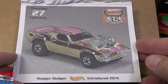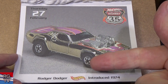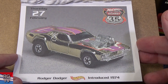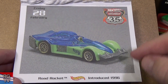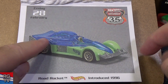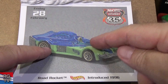Roger Dodger, introduced in 1974. Look — it's 1974 and it's still getting released: '74, '84, '94, '04, '14. We're coming up on 50 years for the Roger Dodger. Road Rocket, introduced in 1996 — it's a track car, and this canopy opens up and snaps in right there. Lots of times you can find these in the package where it had popped off.